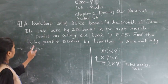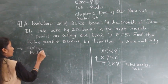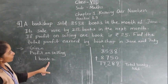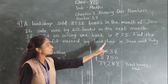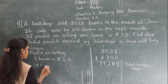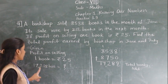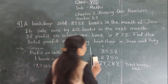Now after that, what else is given? The profit on selling one book is 25. So the total profit earned by the bookshop in June and July needs to be found. Total books sold: 17,288 books in June and July.